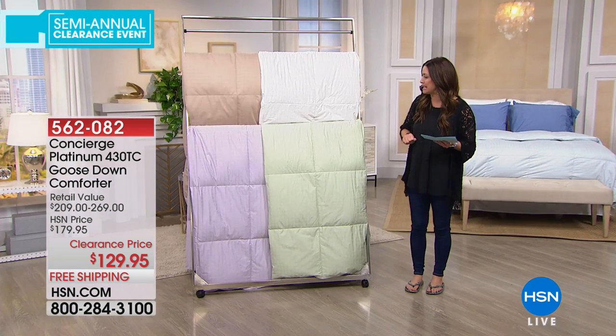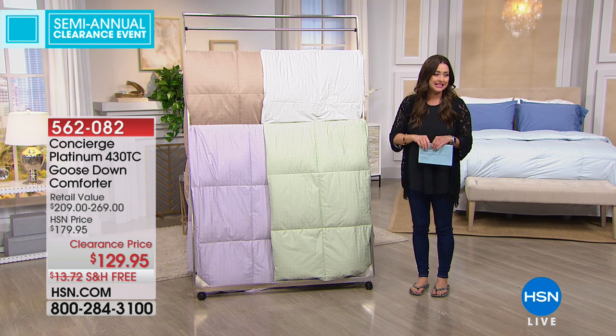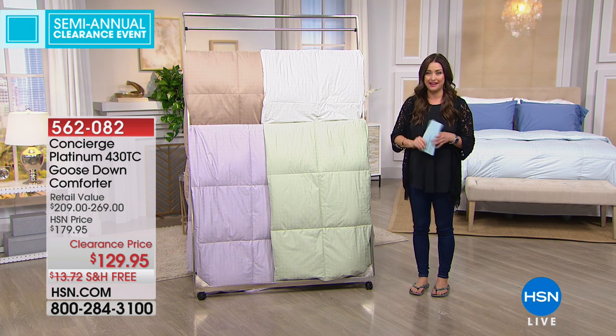Twin and full queen only — the California king is now gone. So twin, full, queen only on this at the lowest price it's ever been. Tonight with free shipping and handling it's $129.95.